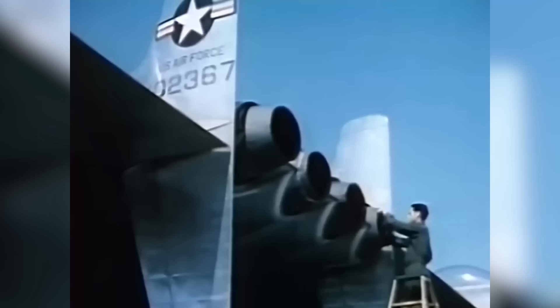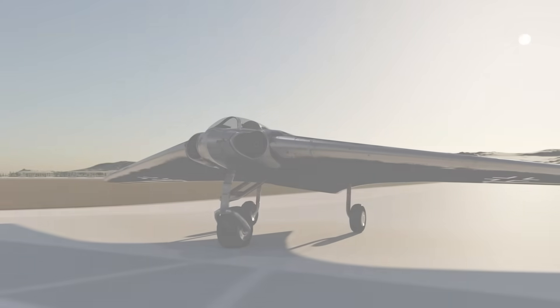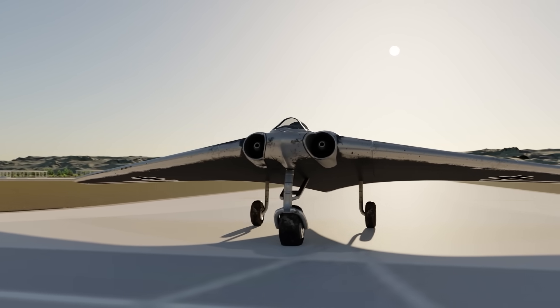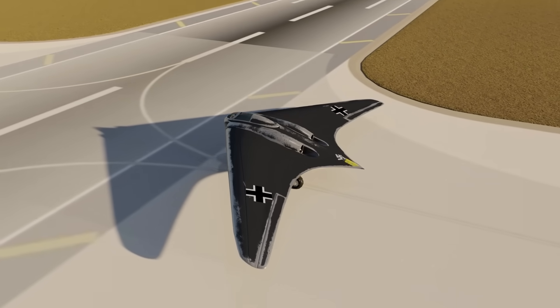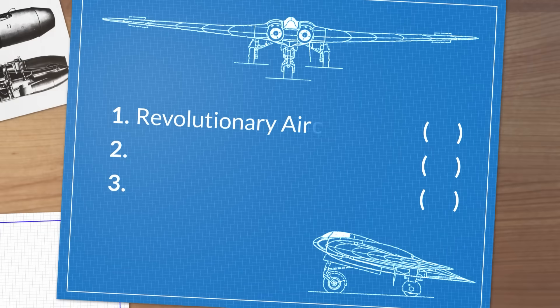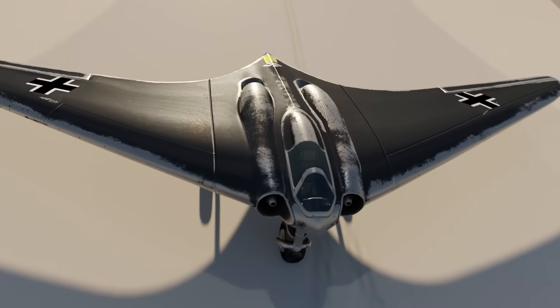Before that, Northrop was working on a propeller bomber design called the XB-35, later upgraded to the YB-49 with jet engines. But if you go back more than four decades before the B-2 stealth bomber was launched, you will find a far earlier plan for a flying wing — and a fairly stunning one at that. It was the Ho 229, set to revolutionize the air force of a country fighting a major war, developed at the tail end of World War II under top secret development.